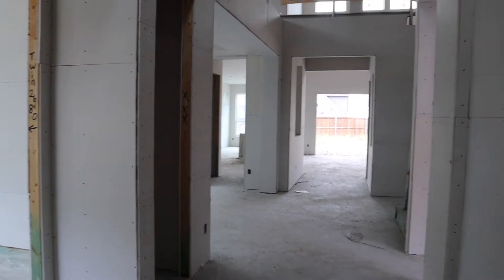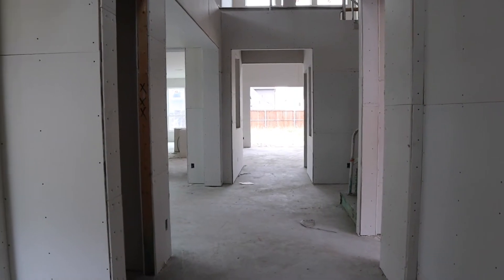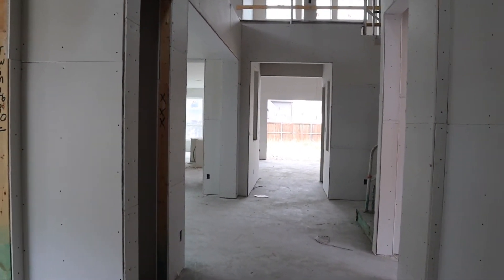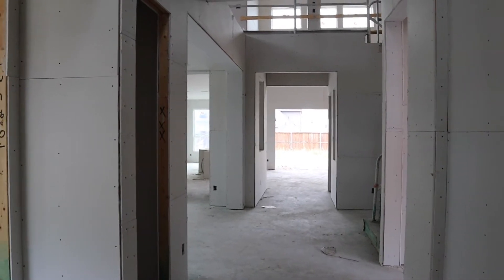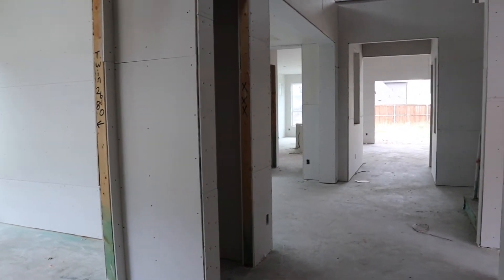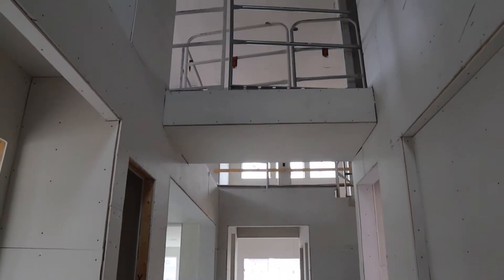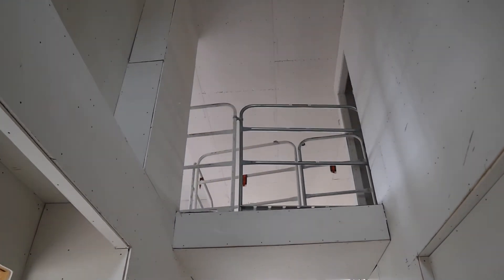I am at the front door and this time I did decide to film on my regular camera instead of my cell phone. So you should get a better view of what's going on in here this time. I'm at the front door and I am going to look up so you can see where we are.